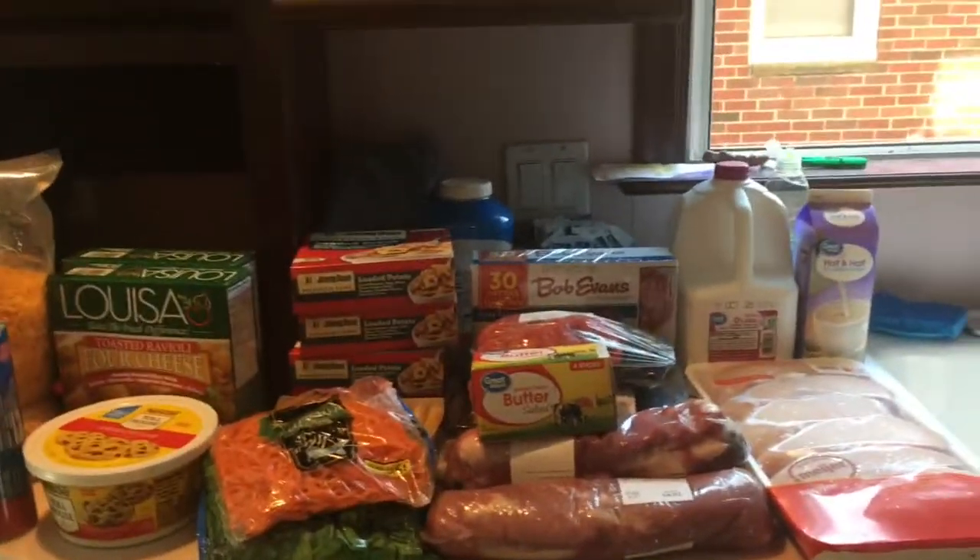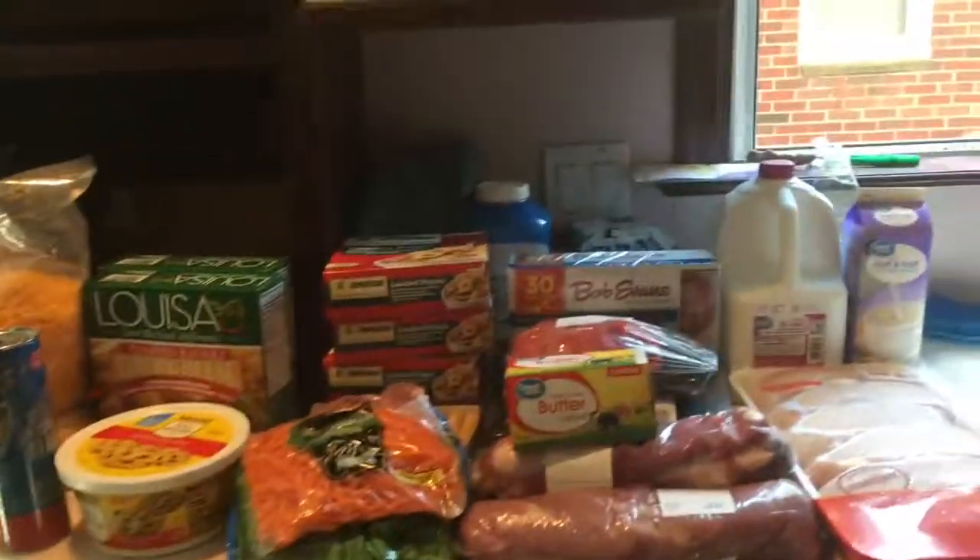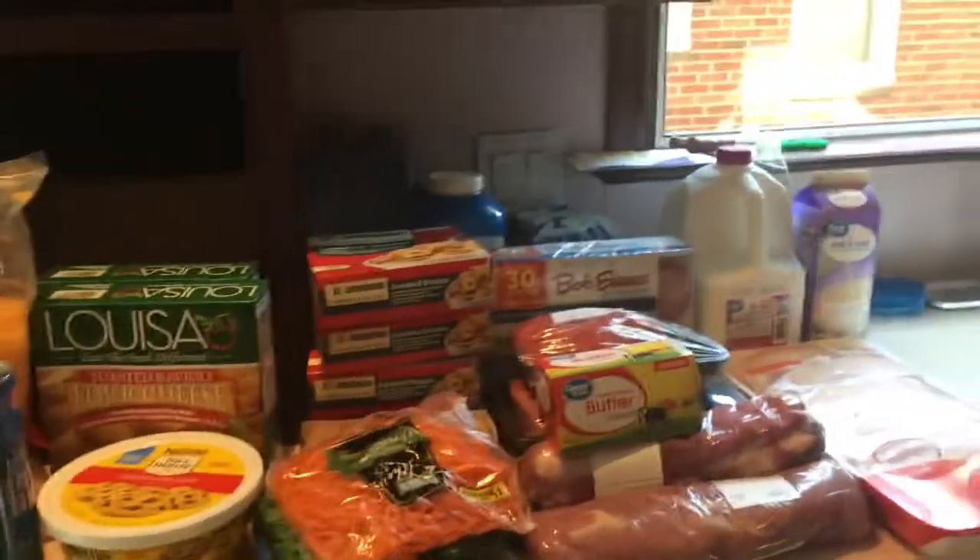Half of this stuff was bought at Meijer and half of it was bought at Walmart. I just want to go over everything with you.